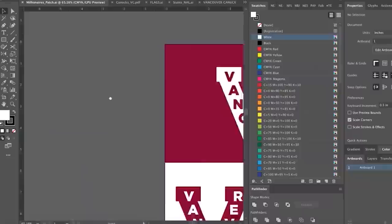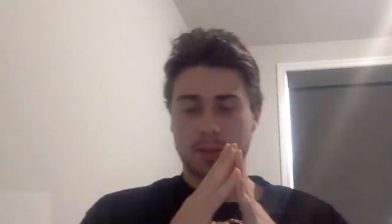Your standard whale and stick logo could do the VC, the millionaires, Johnny Canuck V. The VC is kind of talking to me a bit. Alright, I like that one too.